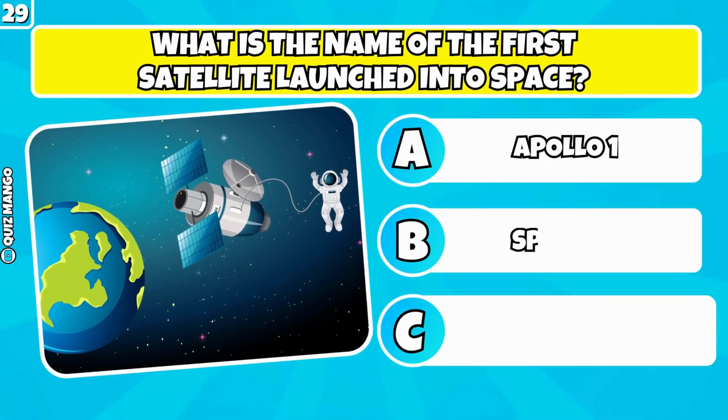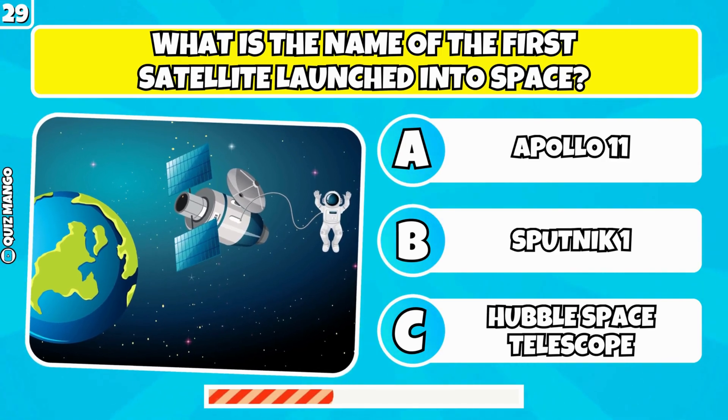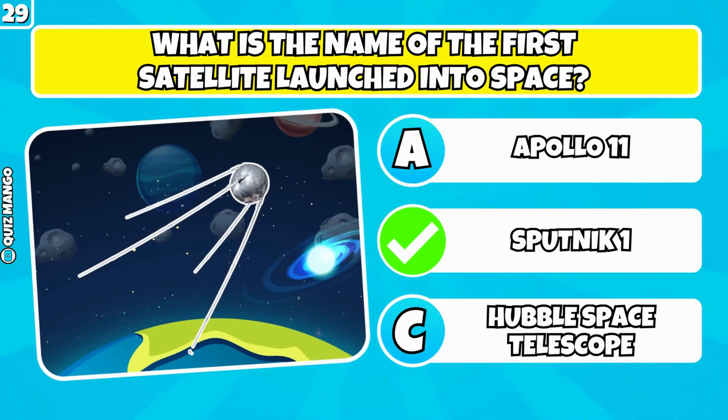What is the name of the first satellite launched into space? It was Sputnik 1.